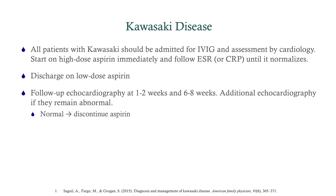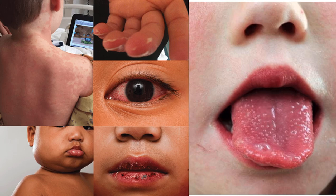All patients with Kawasaki should be admitted for IVIG, aspirin, and assessment by cardiology. Start the aspirin immediately, then follow the SED rate until it normalizes. Once they defervesce after a couple of days, you can discharge them on low-dose aspirin. They will get follow-up echoes at one to two weeks and six to eight weeks no matter what. If the echo is still abnormal, additional echocardiography is needed. But echoes should normalize at six to eight weeks — and once that echo is normal, you can stop the aspirin. Even if it's normal at one to two weeks, continue the aspirin until the normal echo at six to eight weeks.